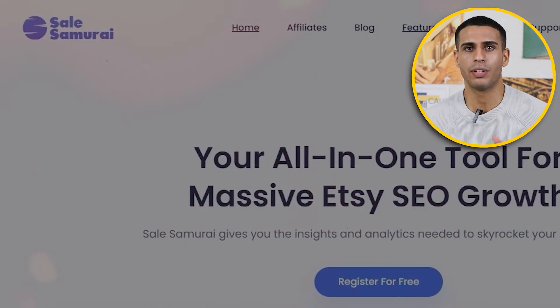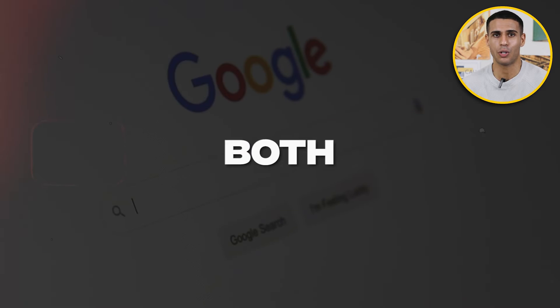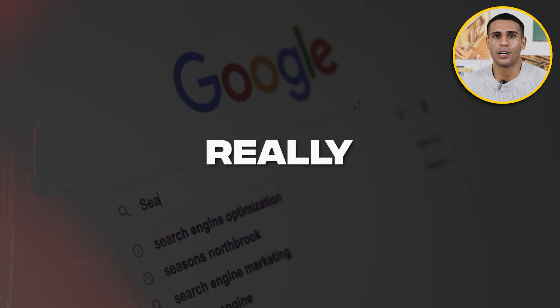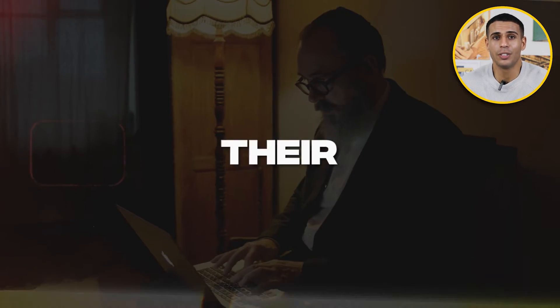In this video I will let you know everything you need to know about Sales Samurai and Everbee. Both are chrome extensions for Etsy, and these two softwares are really useful and reliable tools for those who want to improve their listings on Etsy. This video will be a close comparison about the features as well as the pricing of the two programs.